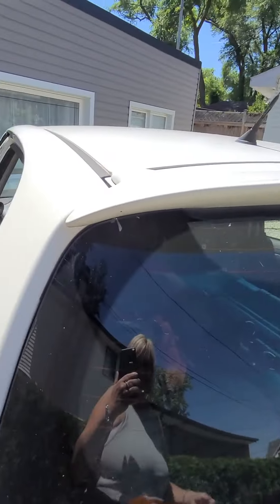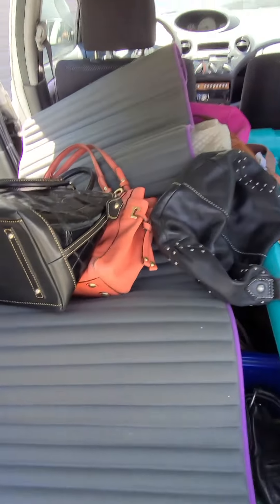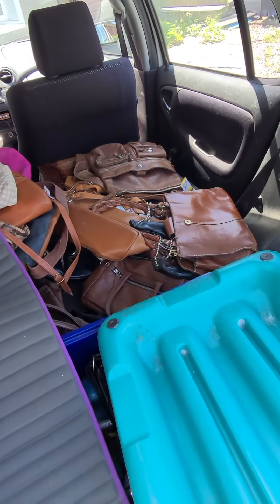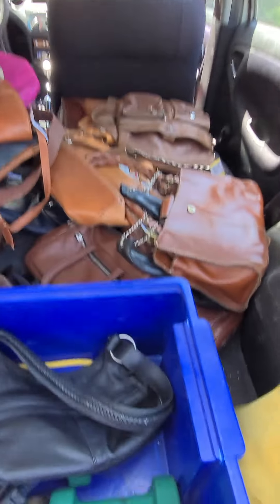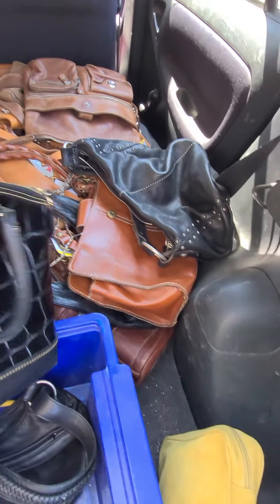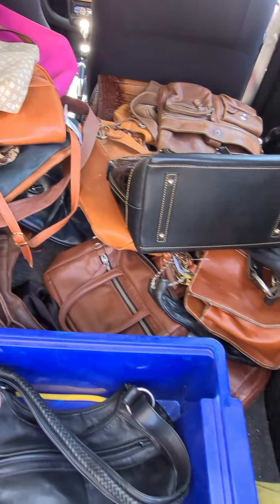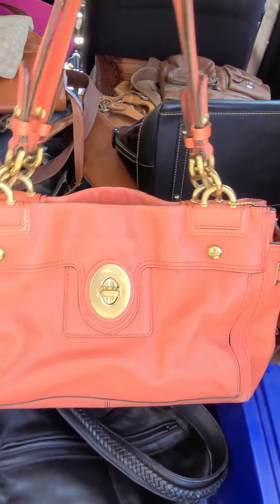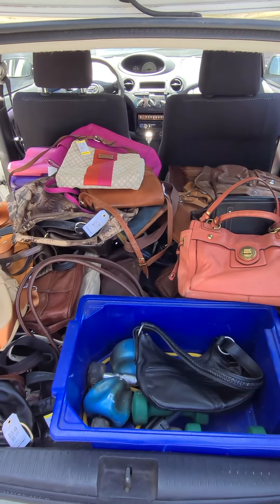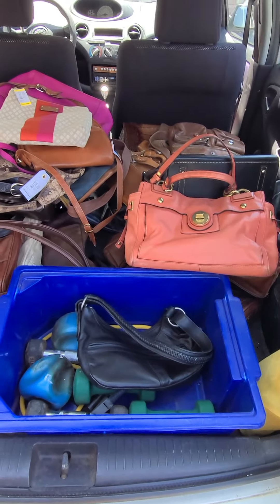You want to see some bags? Look at this beauty — Dooney and Bourke, gorgeous, not vintage but gorgeous. Coral Coach needs a little bit of work but look at this. A ton of purses.